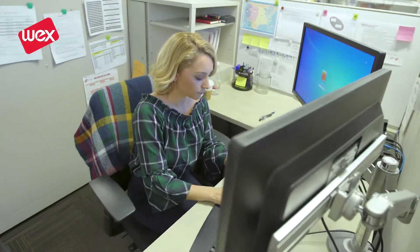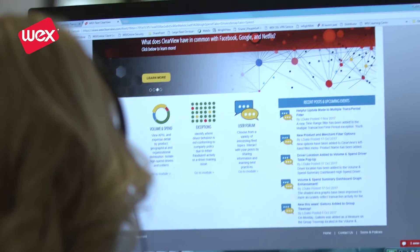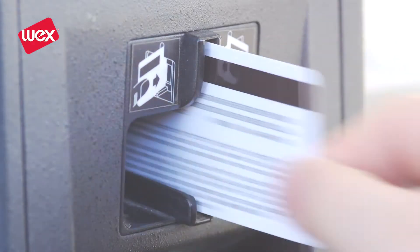Clearview is a cloud-based data analytics platform. It basically takes all our customers' data and turns it into a visualization, which makes it a lot easier for them to see trends, anomalies, and how to save money — which is what's really important to them.